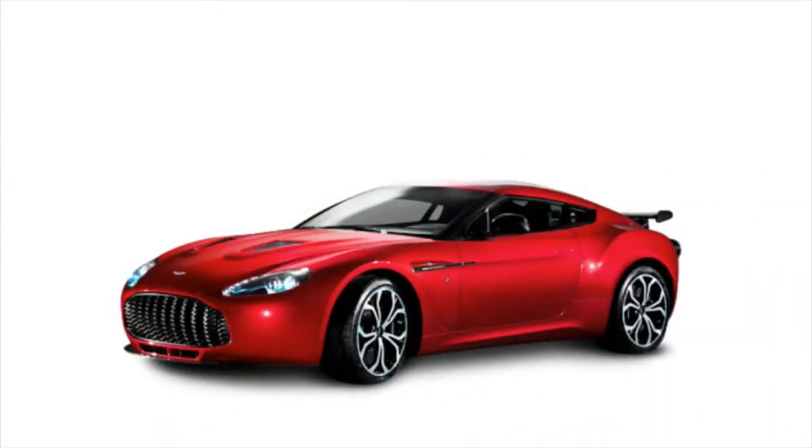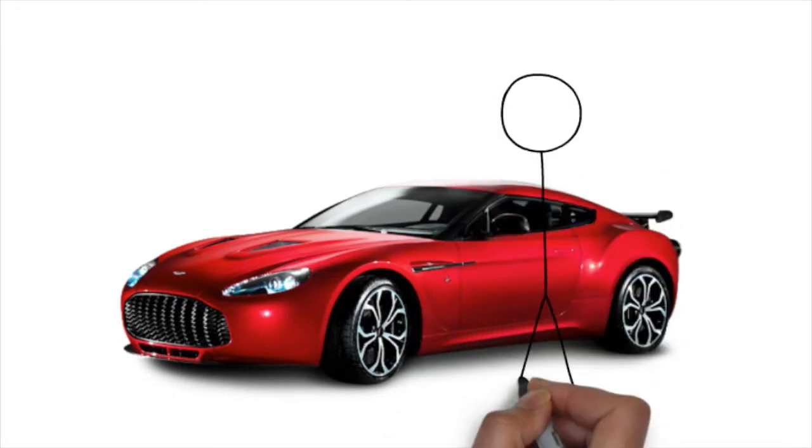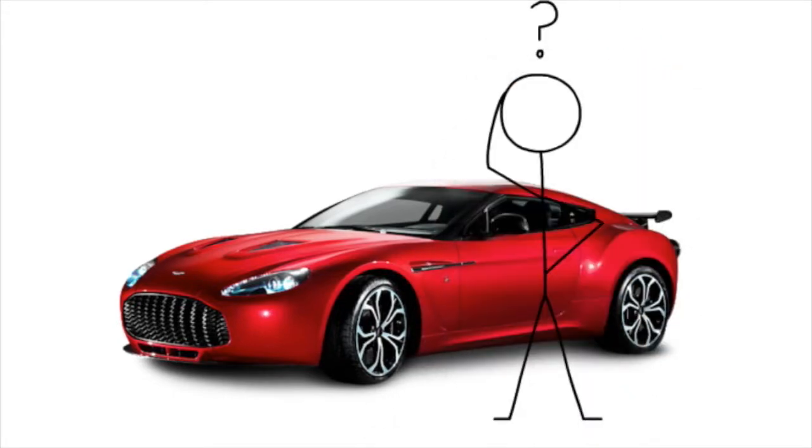The weekly planning process using Opus One. Welcome back. Opus One delivers a brilliant planning tool, however it can be a bit like having a beautiful sports car but not knowing how to drive it. These training videos are designed to help you get the most out of Opus One. In this video I want to talk about the weekly planning process and why it works so effectively.